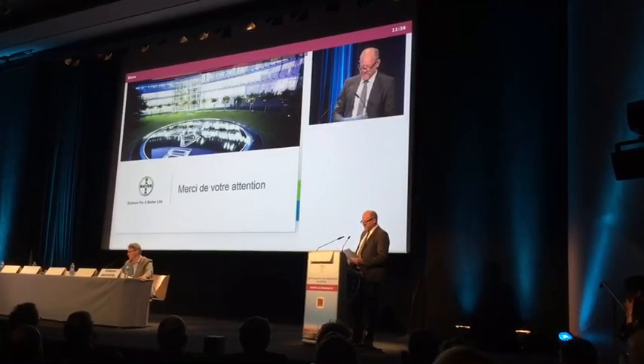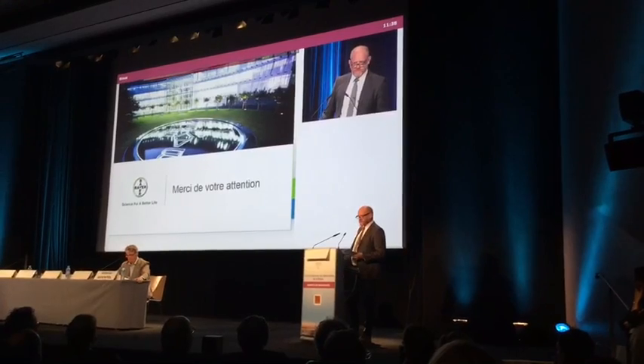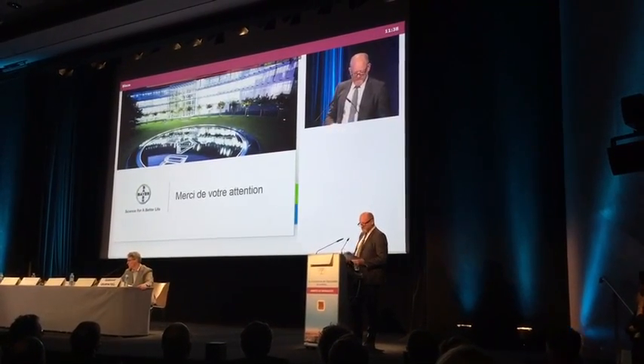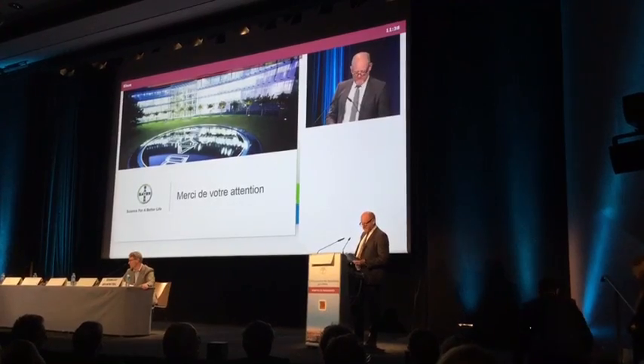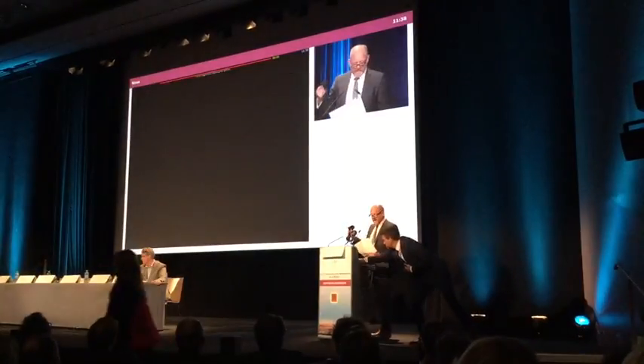Bonjour, chers auditeurs, madame, monsieur. Merci pour votre invitation. Je vous présente l'Octura 400. C'est un nouveau paradigme de traitement pour la rétinopathie diabétique. C'est un traitement qui est non-invasif, sécurisant et efficace.